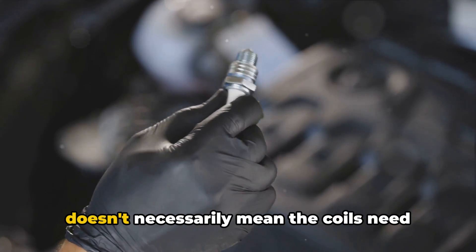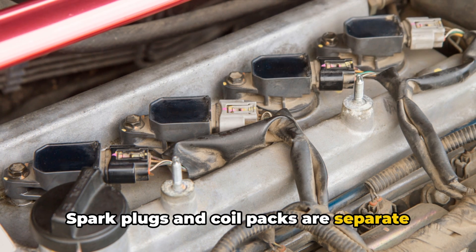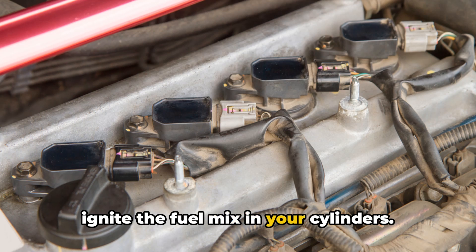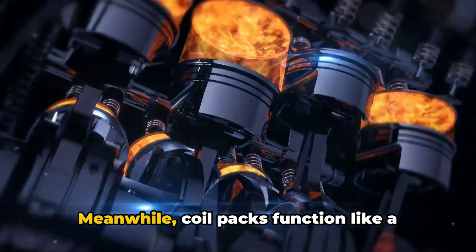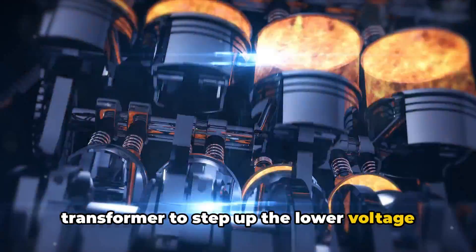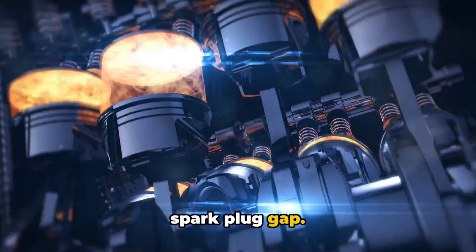Changing spark plugs doesn't necessarily mean the coils need replacement too. Spark plugs and coil packs are separate engine components that work together to ignite the fuel mix in your cylinders. Spark plugs produce the actual electric spark that sets off combustion, while coil packs function like a transformer to step up the lower voltage from your battery to the thousands of volts needed to shoot a spark across the spark plug gap.